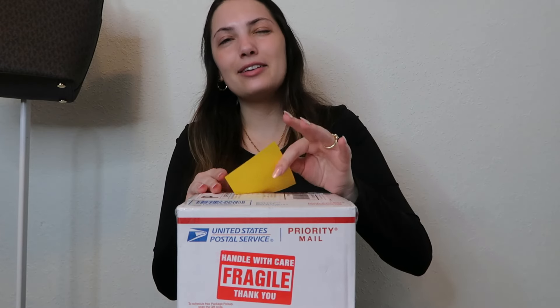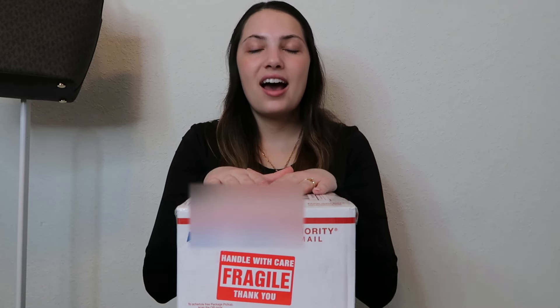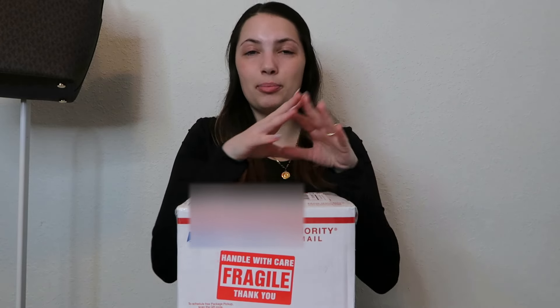I have a little bit of a confession to make about this box. It came from Brianna's Gem Shack — I absolutely love her, she is the sweetest shop owner ever, amazing pieces, amazing quality. She does order packing videos for a lot of mystery boxes, and I didn't specify in my order note that I did not want a packing video. She made one, and I don't have enough self-control to not watch it — especially since I knew the other box would take weeks. So I do know what's in this one.